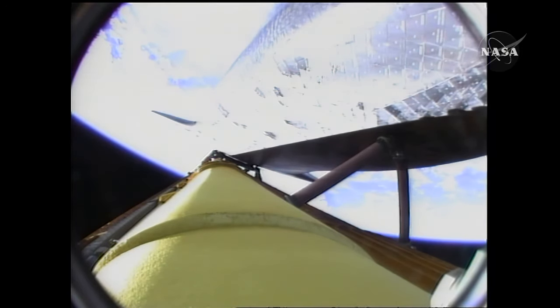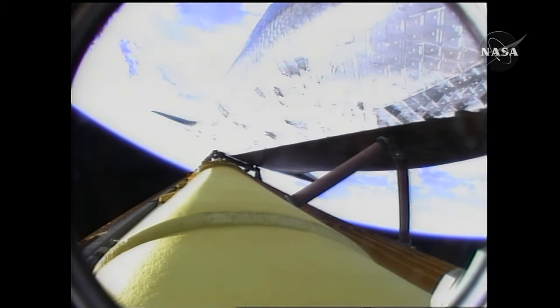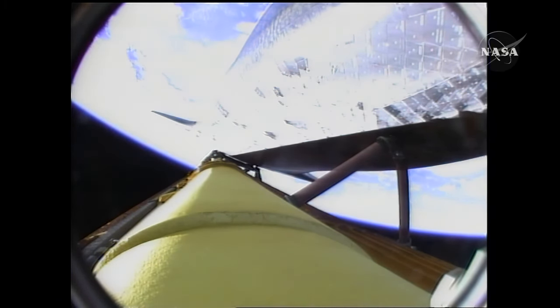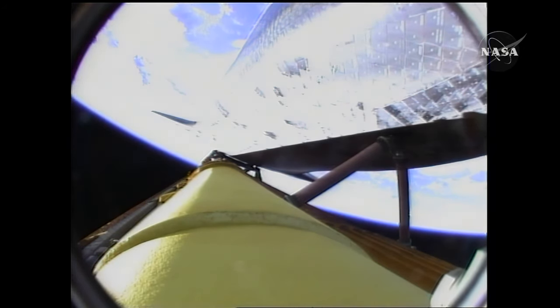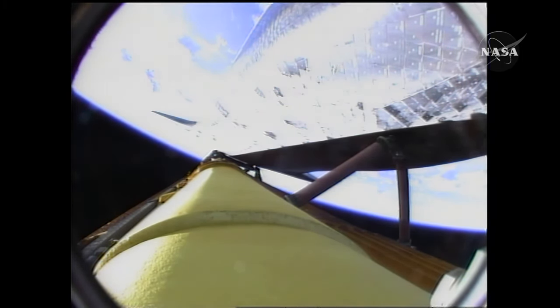Now three minutes and 20 seconds into the flight, Endeavour is flying at 4,000 miles per hour. Booster officer confirms that all three engines are performing well. Endeavour at an altitude of 56 statute miles and 120 miles downrange from the Kennedy Space Center. Endeavour, negative return. Endeavour is now flying too high and too fast to return to the Kennedy Space Center and the shuttle landing facility in the event of an engine failure. All three space shuttle main engines continue to function well.